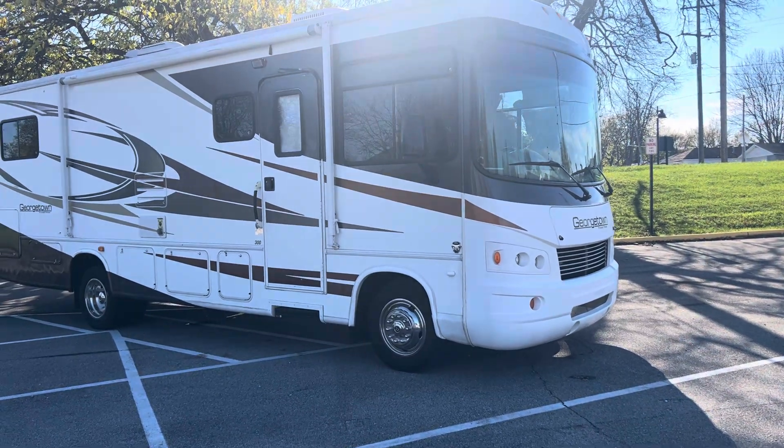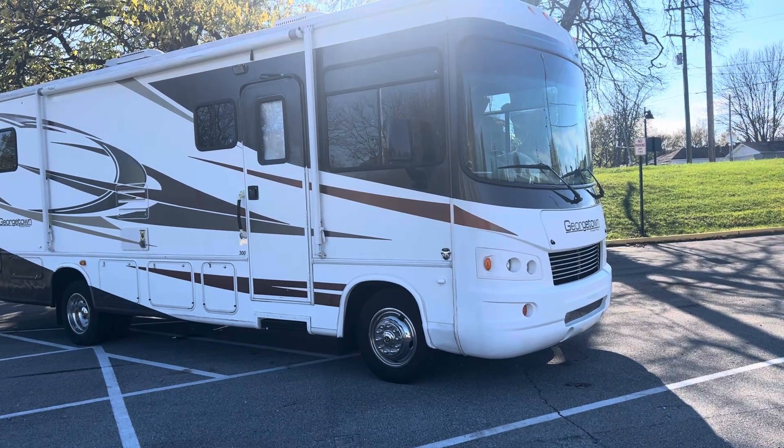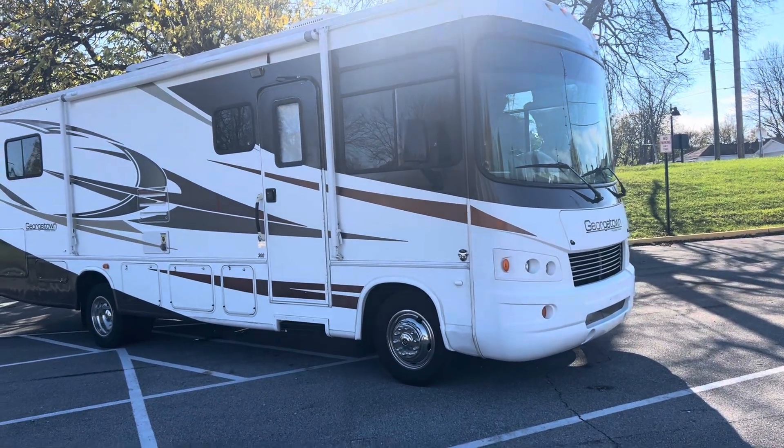Hey guys, this is Hedgie with Hedgie's Happy Campers Club, Campers in Clarksville, Indiana. My number is 502-500-6196.